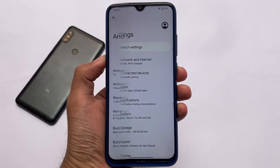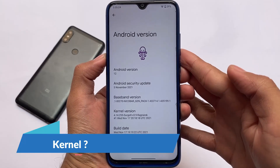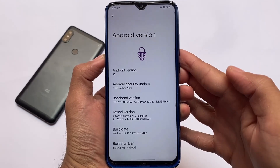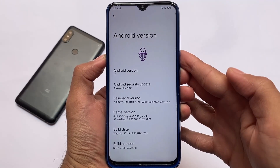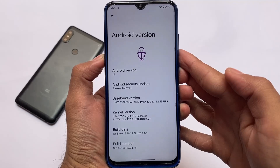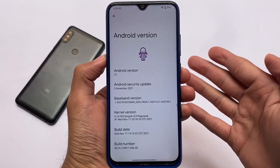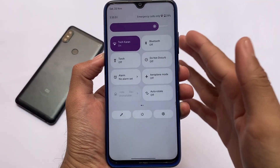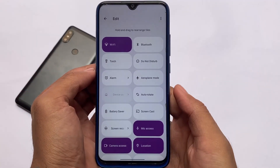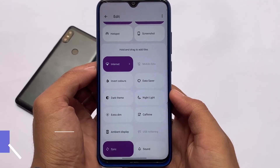The custom ROM I'm talking about right now is AOSP-based, and the kernel pre-installed is SurgeX — the SurgeX Ragnarok kernel — with the latest November security patch included. It's Android 12, not a ported one. The navigation bar is from OxygenOS, which looks quite cool, and you don't get this navigation bar pill in any other AOSP-based custom ROM so far.